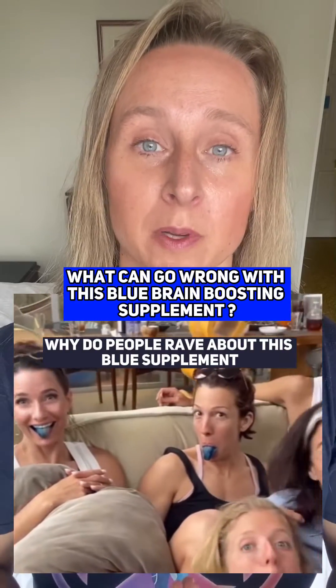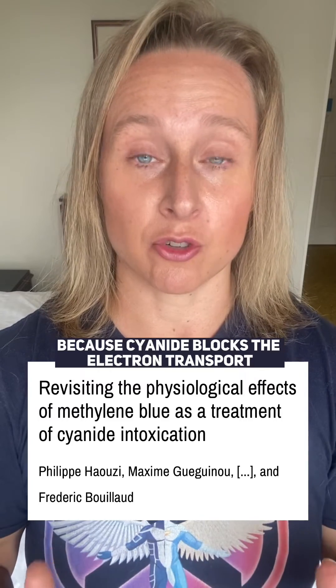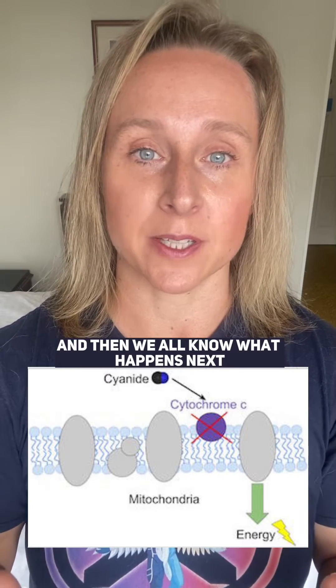Why do people rave about this blue supplement for brain health? It's called methylene blue and it's been used medically for decades — for example in emergency rooms for cyanide poisoning, because cyanide blocks the electron transport chain in your mitochondria, stopping you from using oxygen and making ATP. Methylene blue acts as a substitute electron carrier in the electron transport chain.